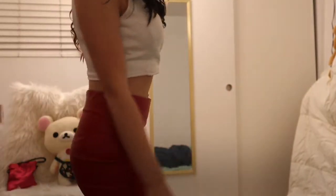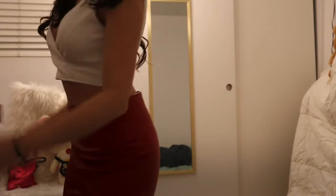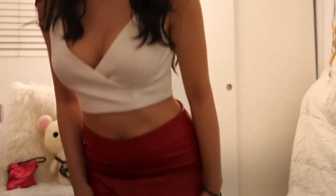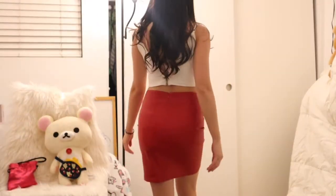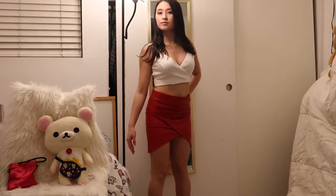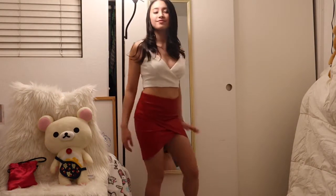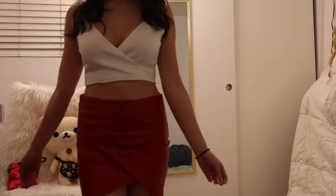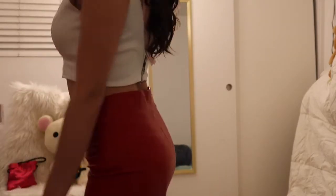Doing another switcheroo here — wearing the same top but also wearing a red leather skirt. I got it as a gift so I can't really say where it's from, but it definitely looks very sexy and it's great for clubbing or going out at night to dance.